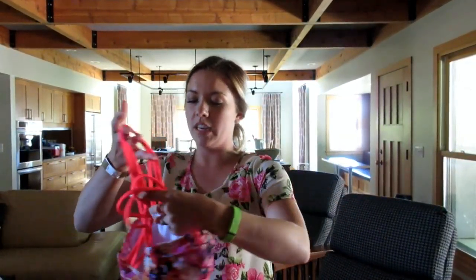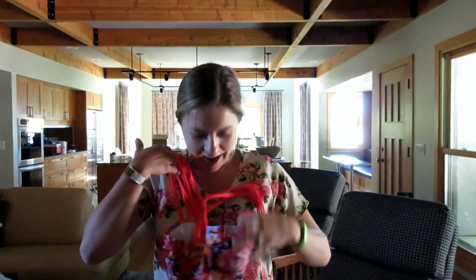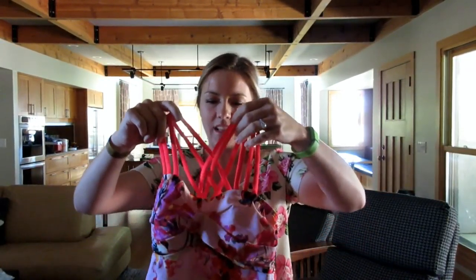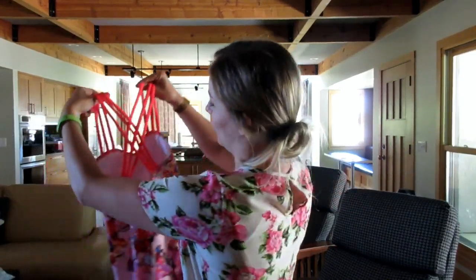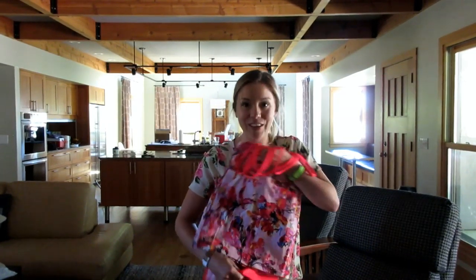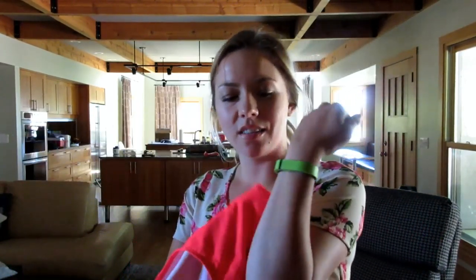In the back it does a crisscross — three strings that do a little crisscross in the back. Do you see how cute that is? It's different because all of my swimsuits are usually a halter top, that's just kind of my go-to. And I love this; I think it's going to be so darling. I want to try it on and show you guys — it's so cute.